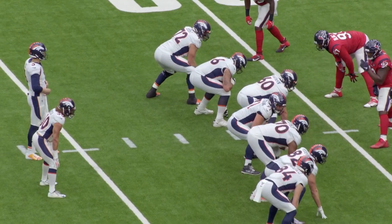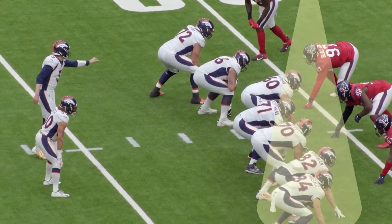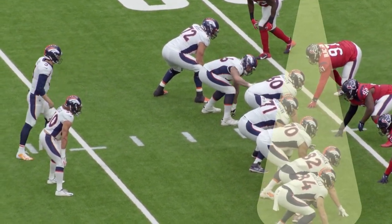This next play is again 12 personnel. You can see it's heavy to the defense's left side — the tight ends are over here on this side. The back is offset.